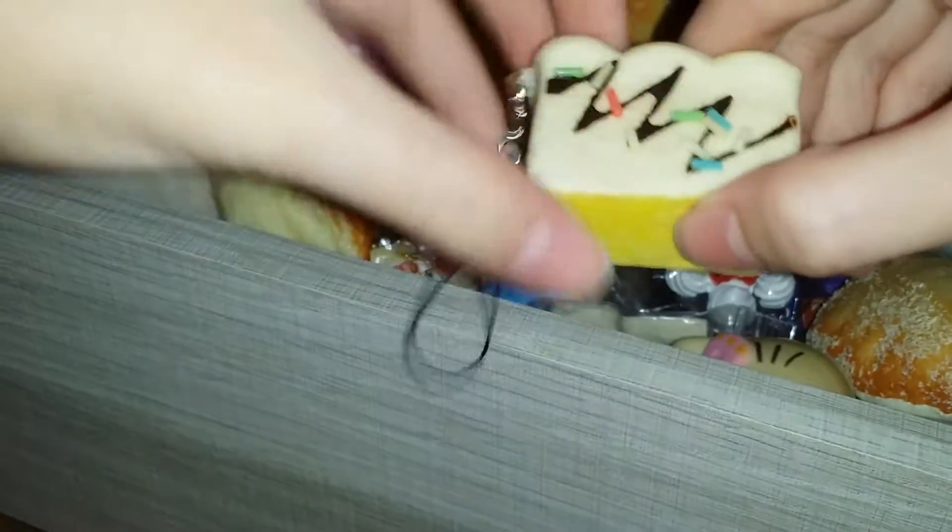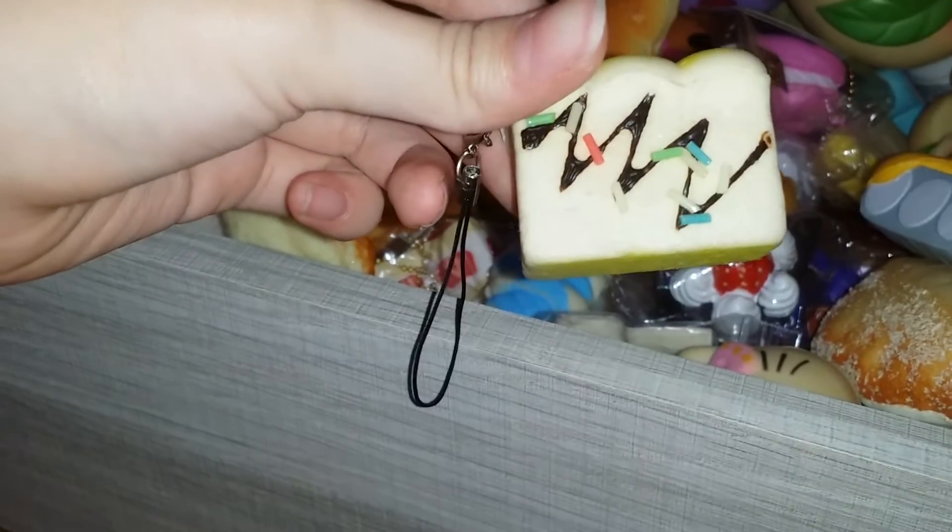Next is this mini bread. I also bought this from my school. Then I have this tanker which is so defected - as you can see, one of the wheels got ripped off - but it's super squishy.